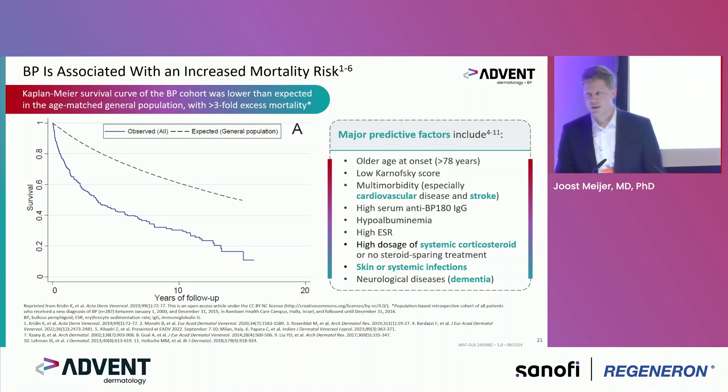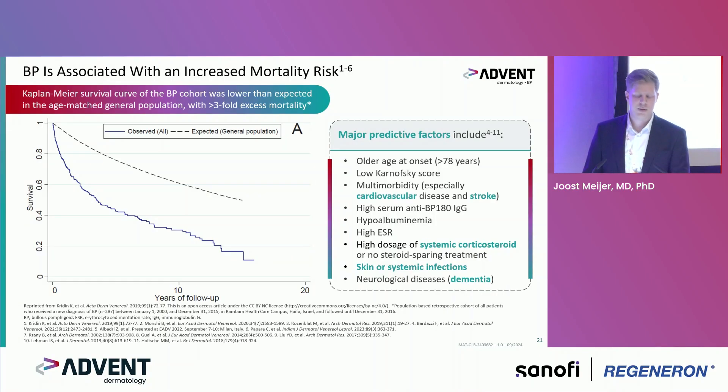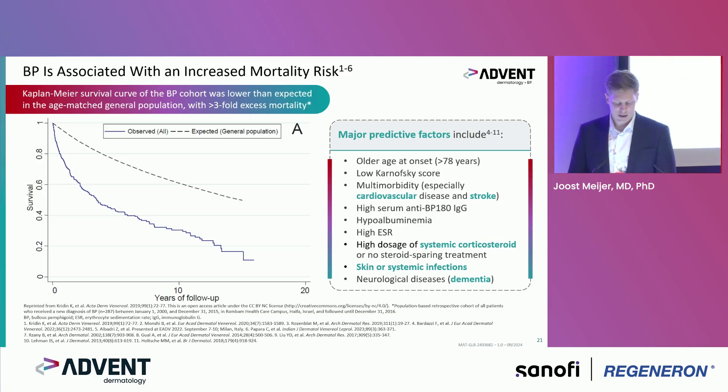Regarding prognosis of bullous pemphigoid — here you see a Kaplan-Meier curve of a BP cohort showing survival. The blue line shows BP patients and the dotted line shows the age-matched general population expected survival. It is quite lower, with a threefold excessive mortality. Predictive factors include old age, low Karnofsky score for daily activity, multimorbidity, high serum titers, and high doses of corticosteroids — with risk of secondary skin or systemic infections. Neurological disease, mainly dementia, is also a predictive factor for prognosis.